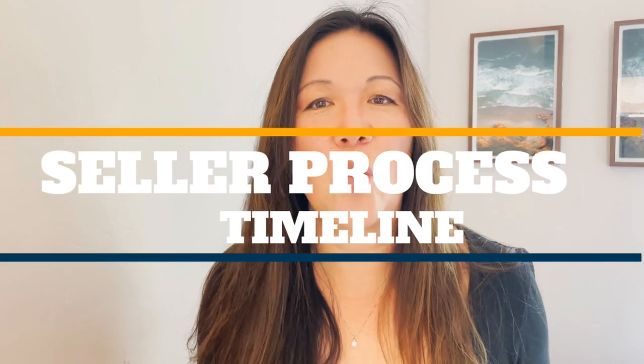How far in advance should you plan before putting your house on the market? One month, two months, three months? Not sure? Well, in this video we break down the seller process timeline so you know what to do and when before putting your house on the market.